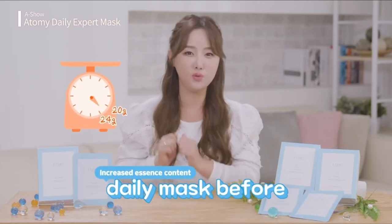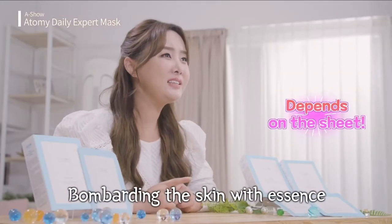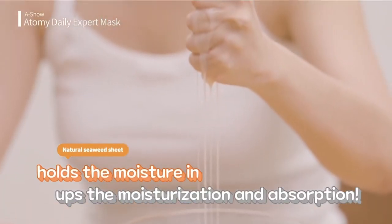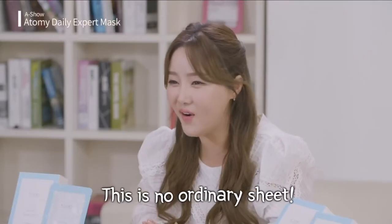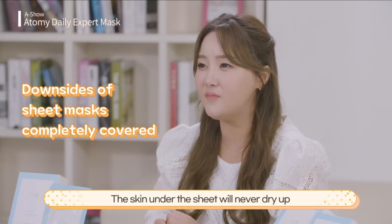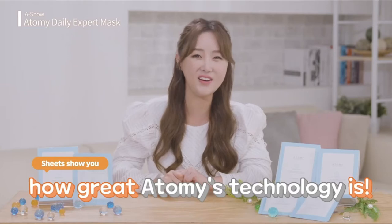Its absorption is exceptional. Why does absorption matter? It's already great that the essence content in the sheet increased from 20 grams to 24 grams, but the sheet needs to literally bombard the essence on the face. Please pay special attention to the sticky liquid that the sheet produces — it makes the seaweed sheet adhere more tightly on your face and enhances absorption. These sheets are thin and have strong adhesion on the skin. The skin under the sheet will never dry up or have trouble with absorption. They did their homework — these sheets show you how great Atomy's technology is.